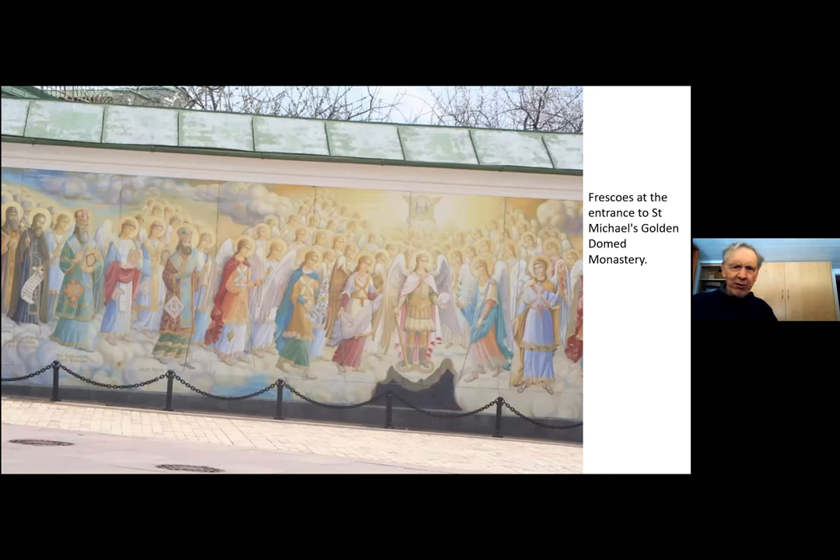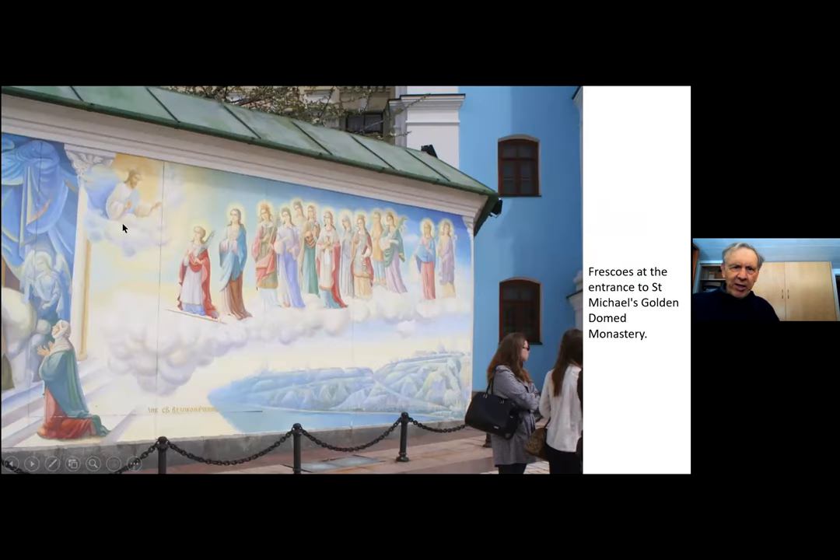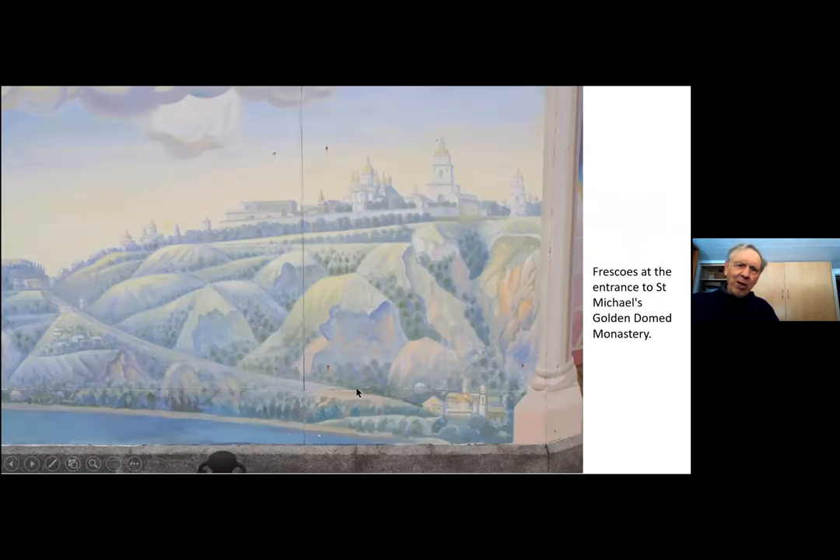Here are some of the frescoes on either side. You see one of the Archangel Michael representing the city of Kyiv, and here are the various members of the church. This is an interesting one down the bottom — if I enlarge it, it actually is a scene of Kyiv probably quite a long time ago when the monastery was originally built. It shows the view from the Dnipro River, which I will show you later.